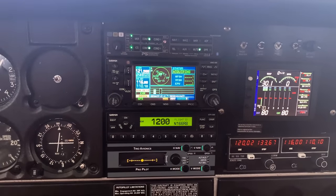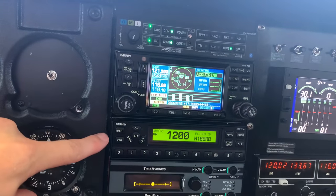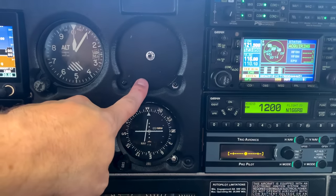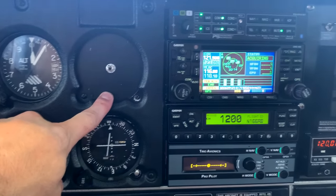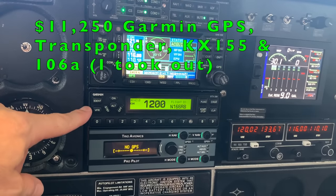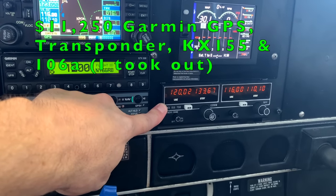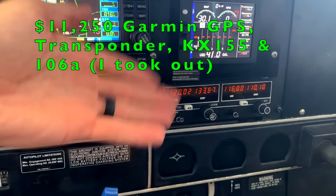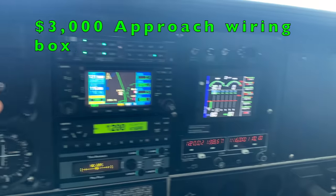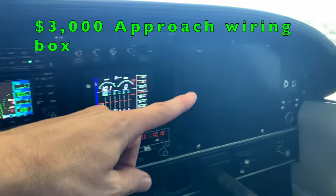Now let's go over everybody's favorite — all the shiny stuff. The audio panel was $1,500 — it's a PS Engineering 8000BT. The Garmin 430 was about $6,000. The 330ES transponder was about $2,000. The KX-155 — the one that was already in here was broken, so I had to buy another one, which was magically another $2,000. Behind the panel is a magic box from Approach Faststack that handled all the wiring, and that with all the harnesses and changes was right at $3,000.